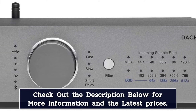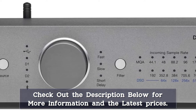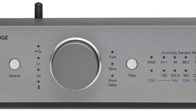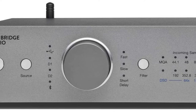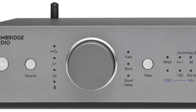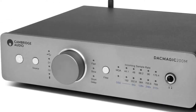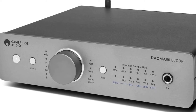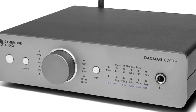Once a digital file is uploaded to the DAC Magic 200M, its twin DACs convert it to analog information while keeping all of the original dynamics and detail intact. Because the analog signal it sends to your audio setup is so clean, you'll end up with a sound bigger than the box it came from. Digital optical, digital coaxial, and USB inputs mean easy connection for CD players, gaming consoles, laptops, or any other digital equipment. Thanks to its Bluetooth aptX capabilities, it's just as easy to wirelessly deliver files from your smartphone or tablet.